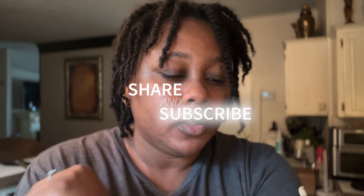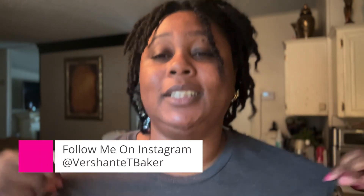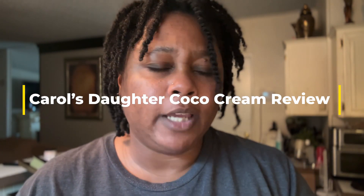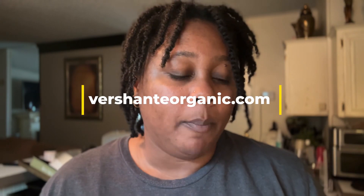Hey beloved, welcome back to my YouTube channel. You can see I'm in the same shirt from the last video because it's the same day, but this video will be posted a week or two later. In this video I'm going to be washing and conditioning my hair. I won't be deep conditioning this week — I'll do that next week and record it to show y'all how to correctly deep condition your hair. This is honestly my first product review; I've always just used my own stuff.